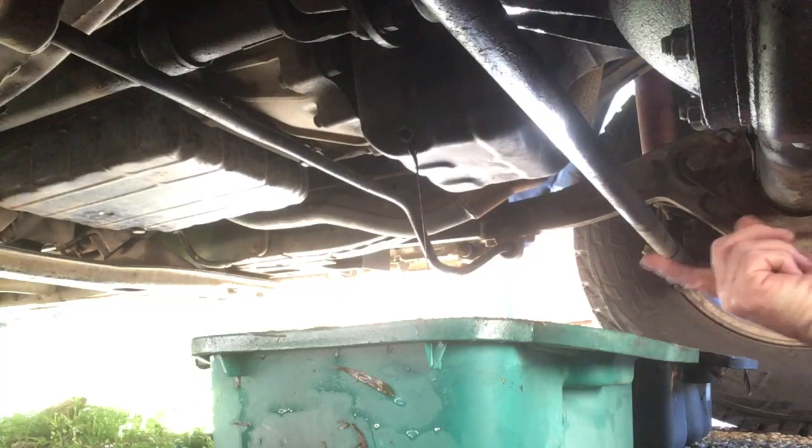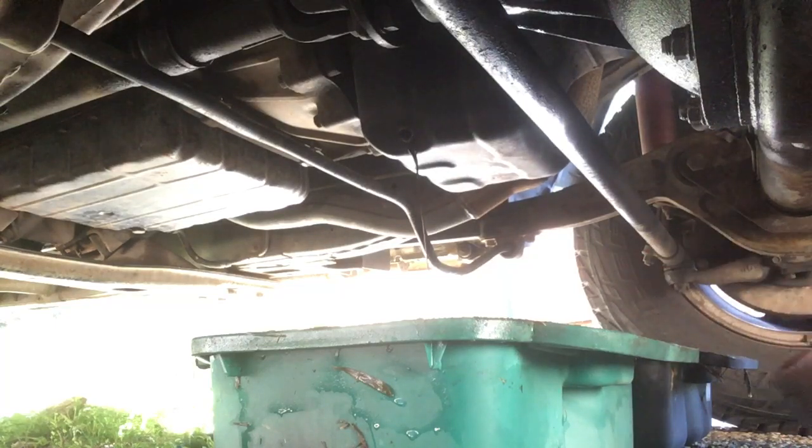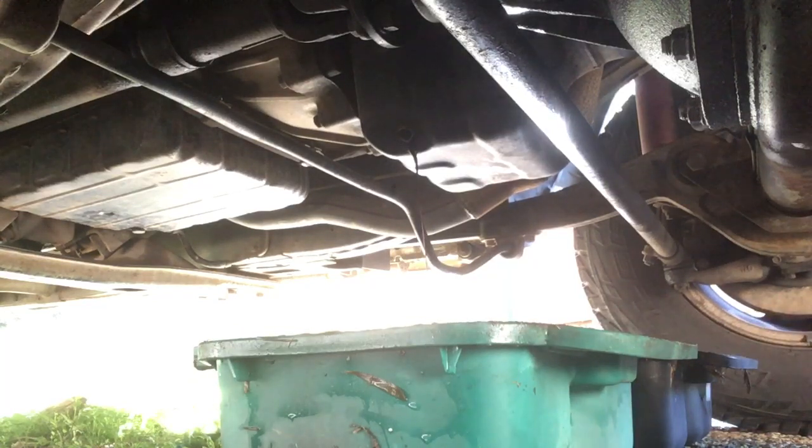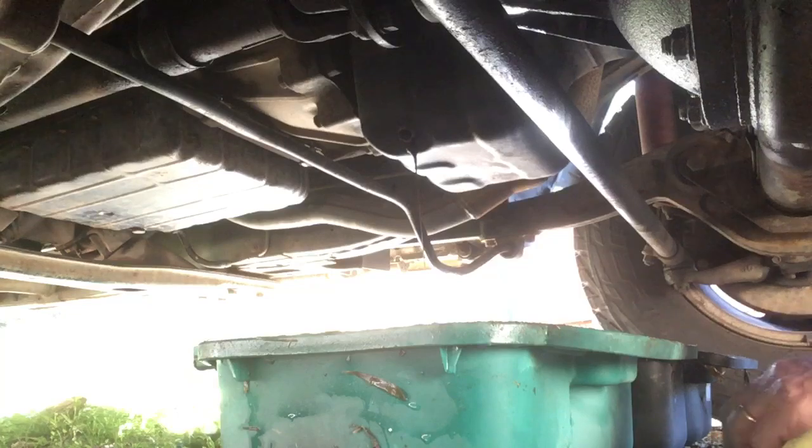I've just had the auto serviced, as you can see. These aren't a cheap automatic to rebuild, and this one had been rebuilt only about a year prior to me buying this vehicle — that's one of the main reasons I bought it. A mate spent close to six thousand dollars on an auto service, but that's just draining out there.